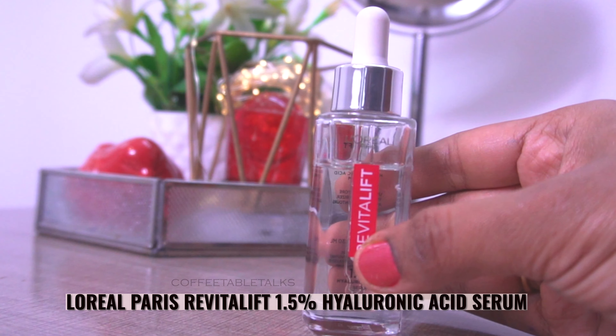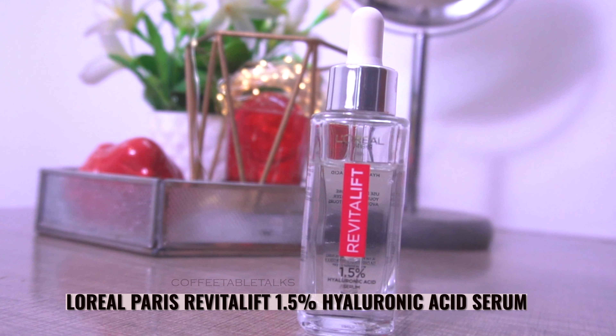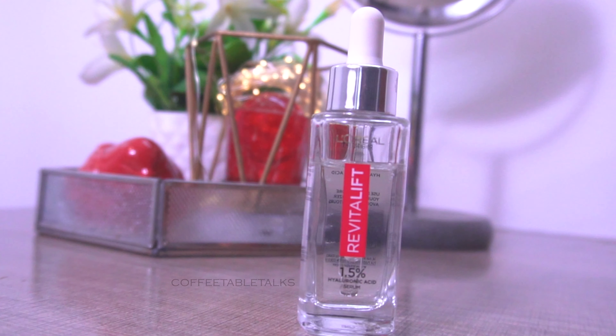This is 1.5% Hyaluronic Acid — the highest percentage in the L'Oreal Paris range. It does not contain alcohol, parabens, or other harsh chemicals, and it is also fragrance-free, making it highly suitable for sensitive skin. L'Oreal Paris Revitalift 1.5% Hyaluronic Acid Serum is the number one best-selling product in America, China and Europe, so it is a very good product to try.